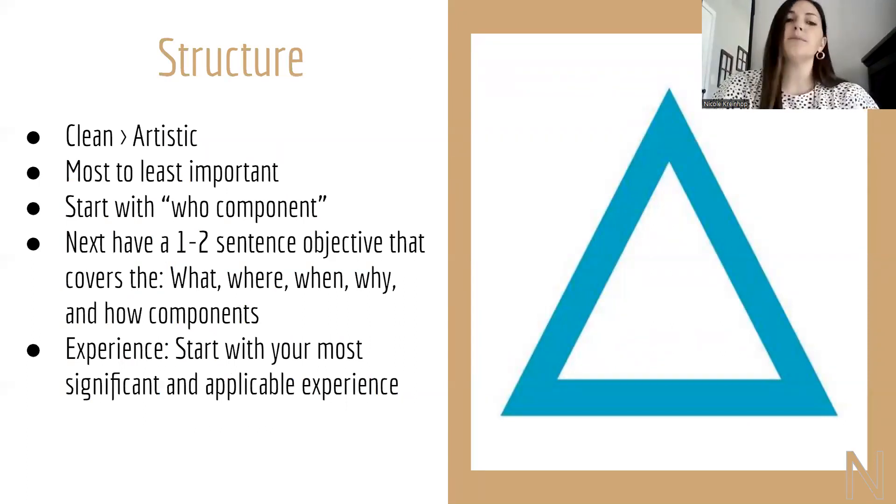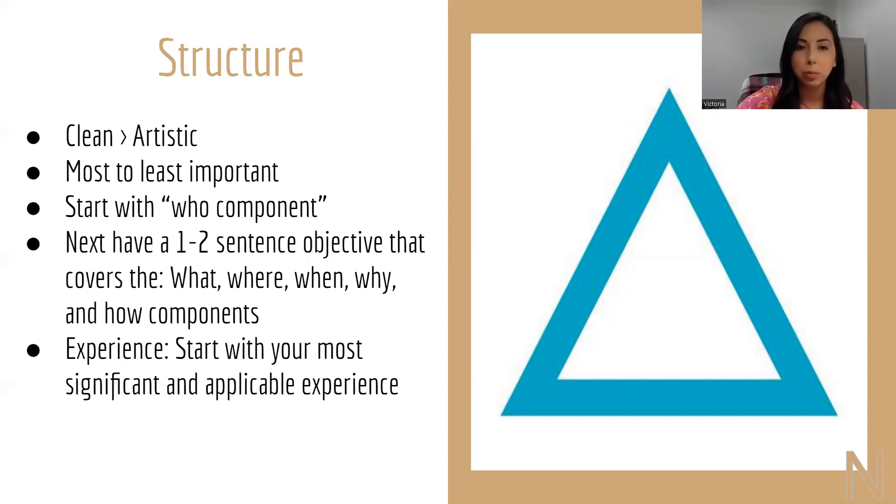The structure going along with resumes is going to be clean over artistic. What a recruiter would like to see: most important to least important, starting with your who component. Have a one to two sentence objective covering what, where, when, why, and your how components. Your experience should start with the most significant and applicable experience going to your least. We're going to look at a couple of examples so you can really see the excellent parts of these exemplified, and when they're not.